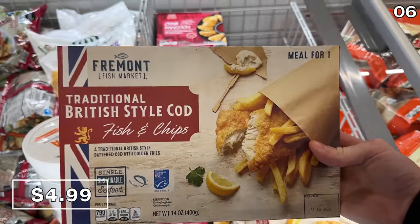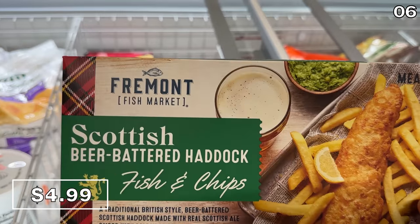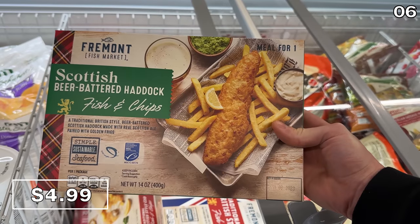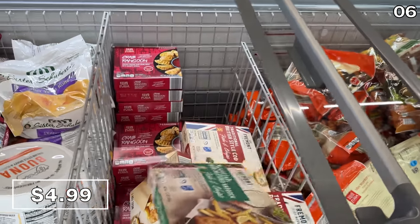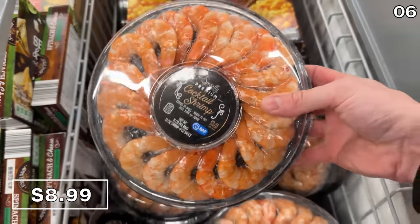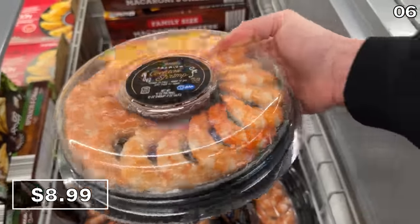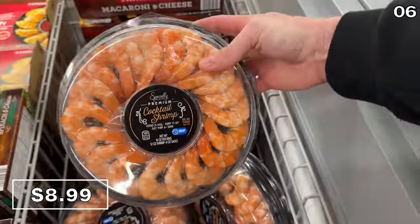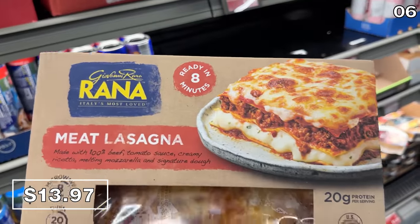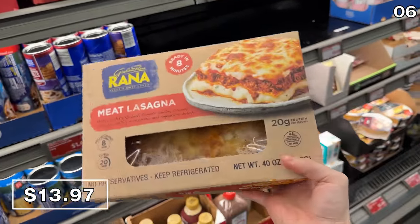You can now buy British or Scottish-style fish and chips for $5. If anyone knows the difference between British and Scottish-style before I attempt to research, let us know in the comment section. Shrimp cocktails, typically a pricey and luxurious appetizer, are now $8.99 for a 20 to 22 pack. And as a ready-to-cook-and-serve-in-eight-minutes family meal, Rayna meat lasagnas are $13.97.